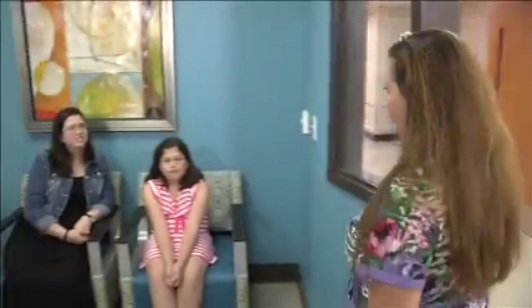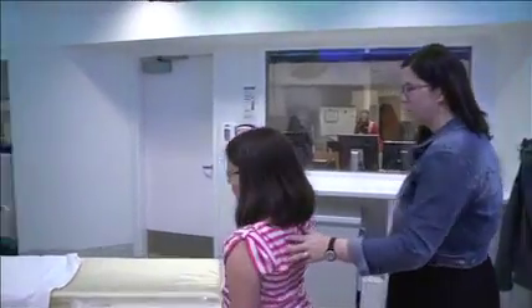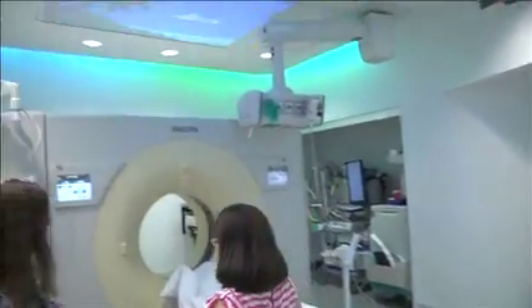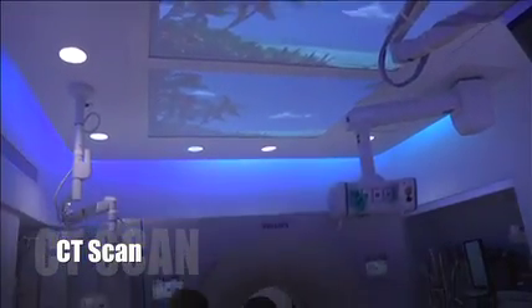At Children's of Alabama, doctors use very big cameras that take very special pictures. This one is called a CT scan, and it has a nickname — CAT scan.